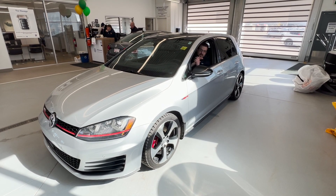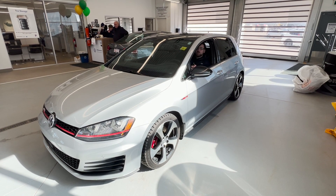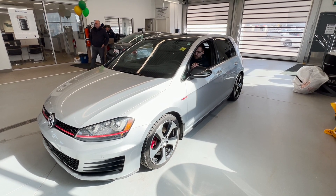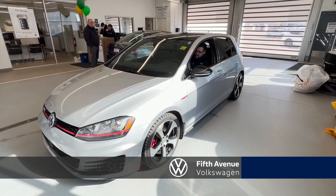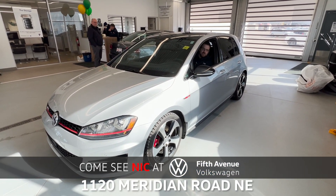Thanks for watching my walkaround of this gorgeous 2017 Volkswagen Golf GTI Autobahn. If you're interested in a shorter version of this video, please go check out our Instagram page. In the meantime, come see what Fifth Avenue Volkswagen is all about.